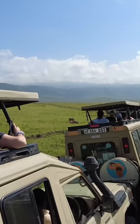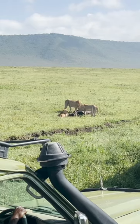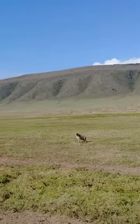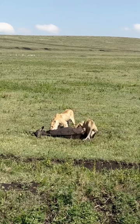We got to the park early, when the animals are more active, and boom! Jeeps were standing in line to get a better view of three lions eating a gnu. And in the distance, hyenas were waiting for their turn. You could only see this on the National Geographic channel.